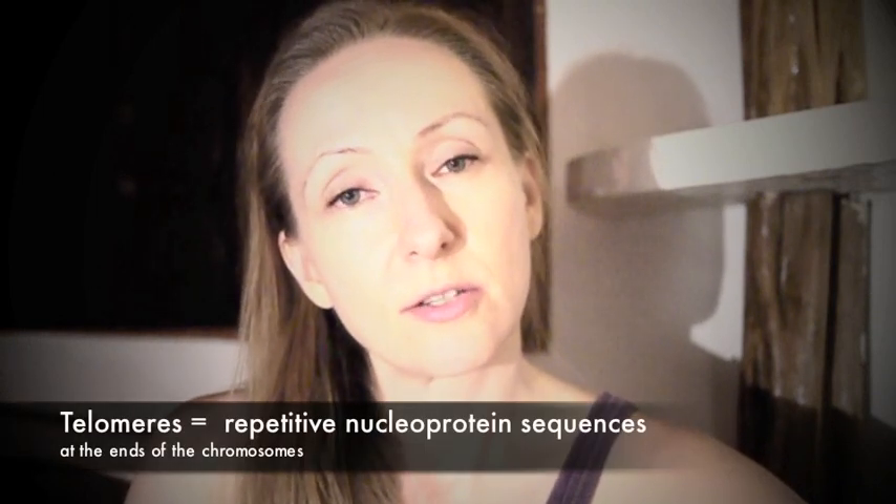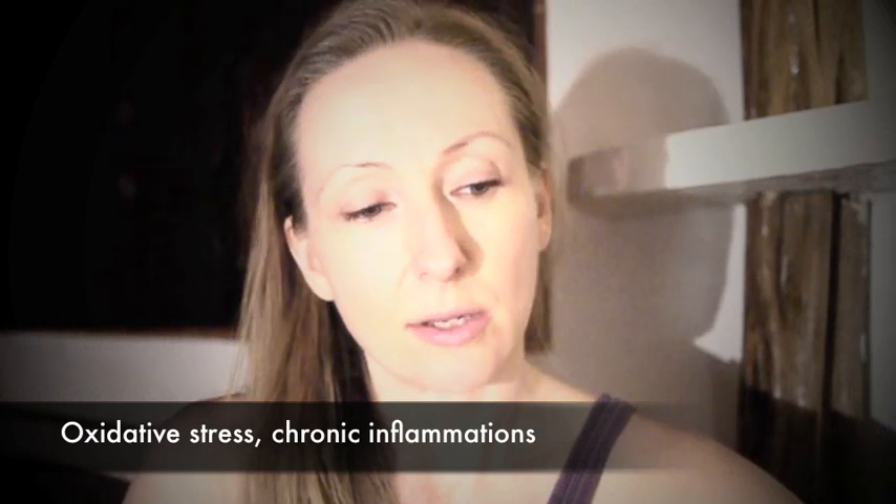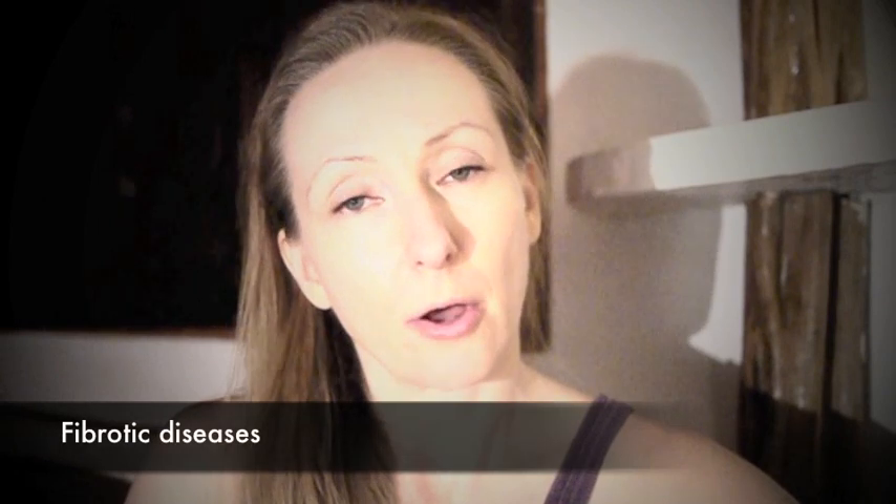So let's talk about telomeres. As you may know, these are the caps of the chromosomes. These are the repetitive sequences of nuclear proteins that, when a cell divides, tend to become a little bit shorter. Also, things like oxidative stress and chronic inflammation tend to make our telomeres shorter. And as they become really short, this leads to telomere dysfunction, and with that come all the age-related diseases, less power of regeneration, stem cells, and especially fibrotic diseases.